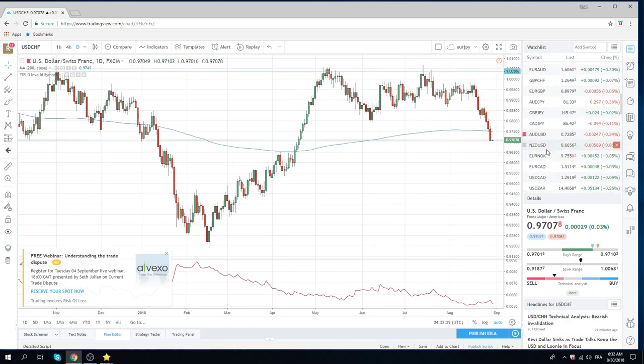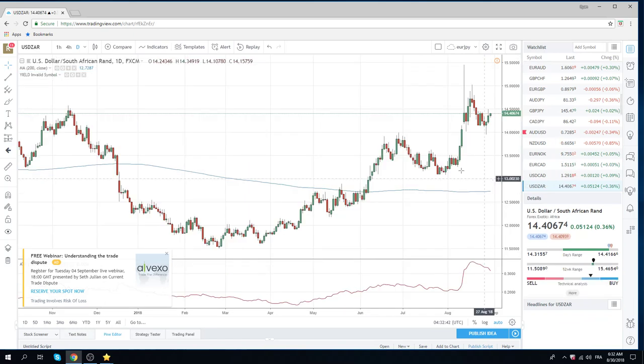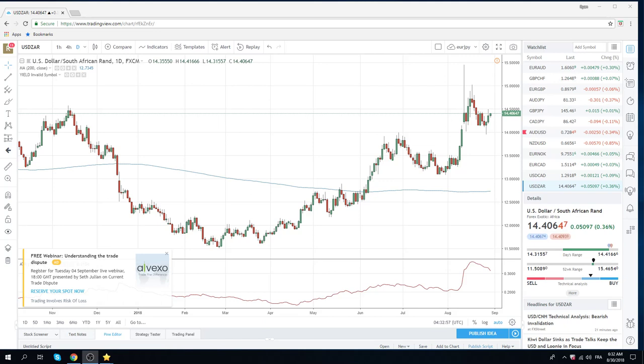Let's quickly pop over to dollar/rand. We traded up to 49.60 yesterday and we're still trading this core long. Dollar/Turkey is 647. The problem with dollar/rand today is why we're a little bit cautious — so instead of buying high ones today, we'll be buying low ones.